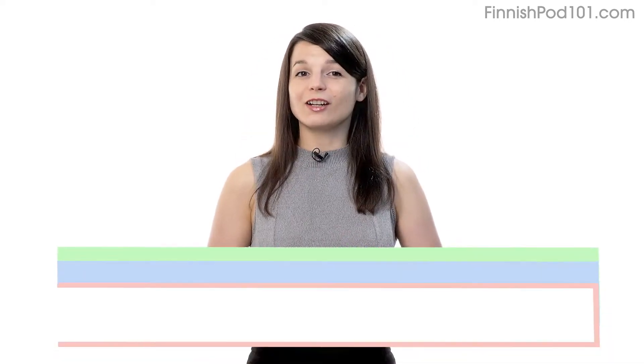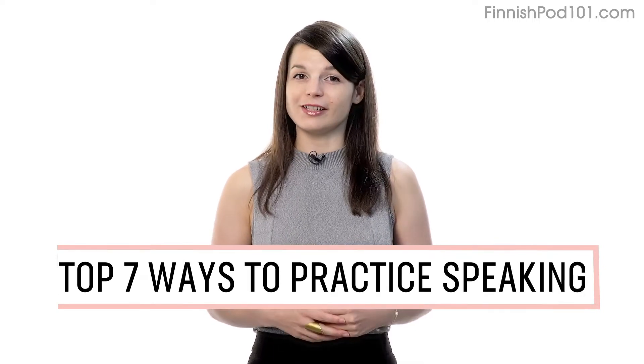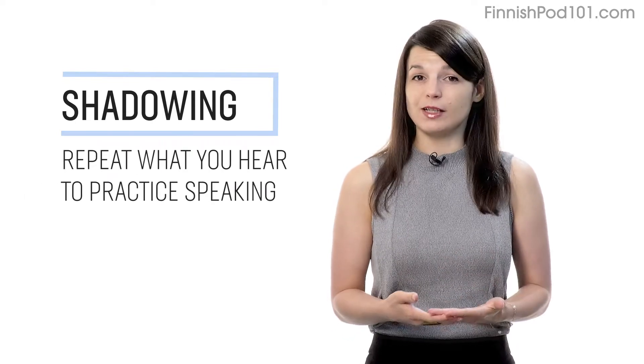Want to finally start speaking in your target language? In this guide, you'll discover the top seven ways to practice speaking on your own with our lessons. Let's begin. Number one: shadowing. Shadowing is a proven learning technique where all you do is repeat what you hear in order to practice speaking.